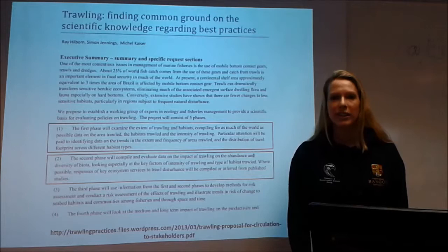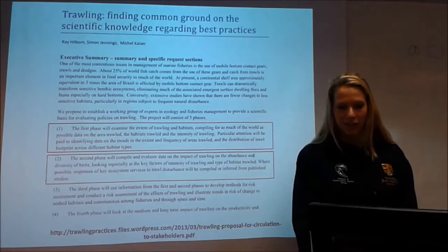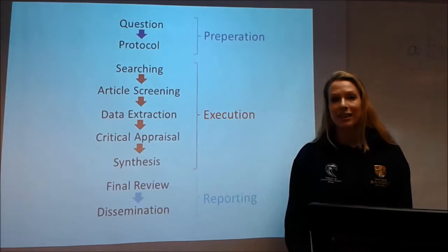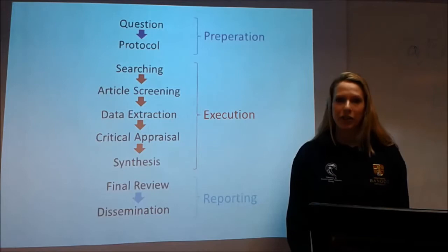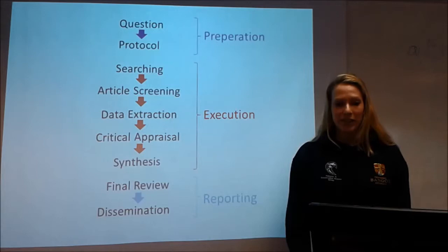One of the first things you do when you conduct a systematic review is to write your protocol. This outlines the whole process, from the initial development of your research questions to finally thinking about how you actually analyse your results as a synthesis or a meta-analysis. Currently, we have this protocol written. This has been reviewed by committee members and stakeholders, and we are in the throes of submitting this to the peer-reviewed journal Environmental Evidence, which is a journal tailored specifically for this kind of research.